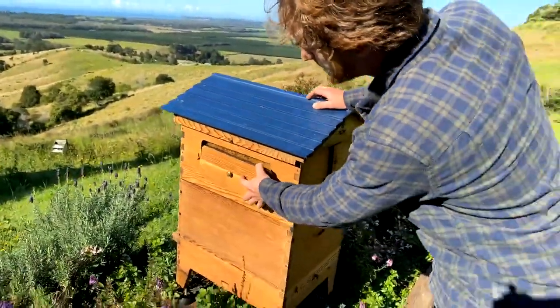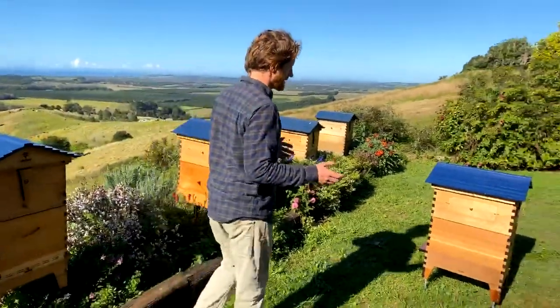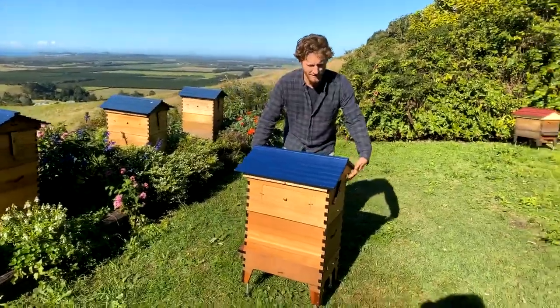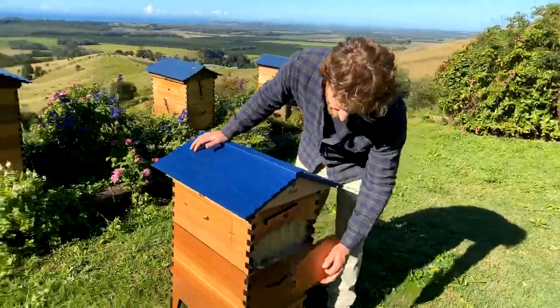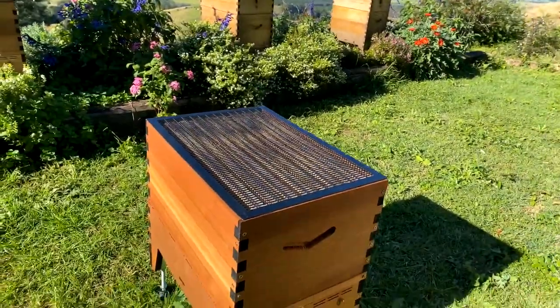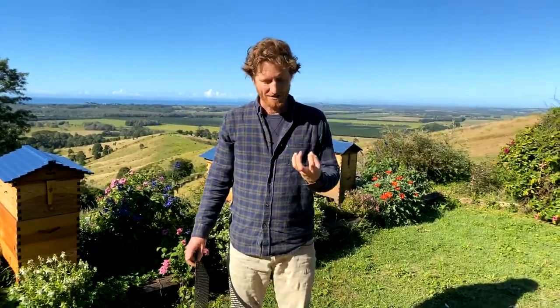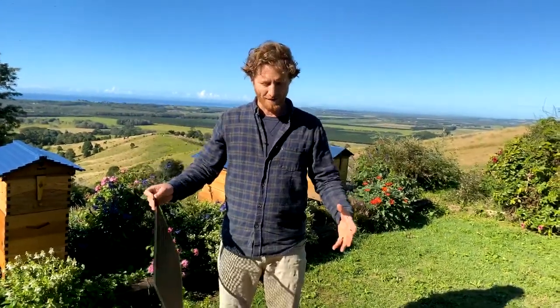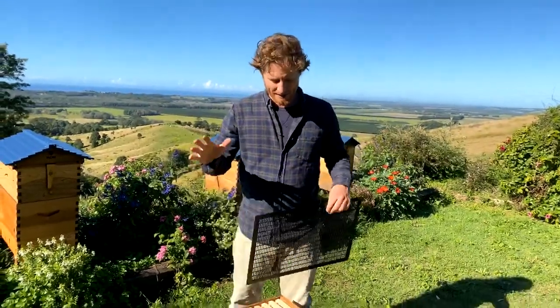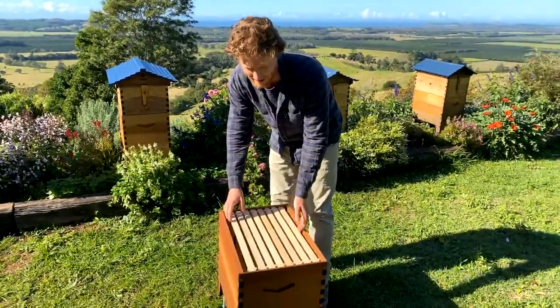Woods Friendly Garden is asking how often should you inspect your hive when using a package. The answer is it depends, like most things in beekeeping. Installing a package, for those that don't know, is getting your bee set started in the bottom box. Installing a package is basically an artificial swarm - a bunch of bees shaken into a box, usually with a little mated queen in a cage and some syrup to feed it while it's in the post. You end up with thousands of bees in a box that you put into your flow hive.